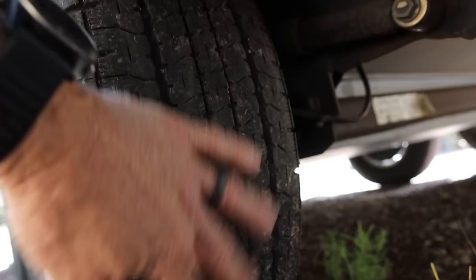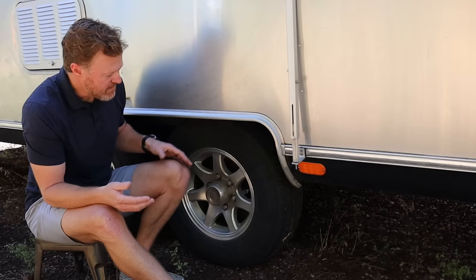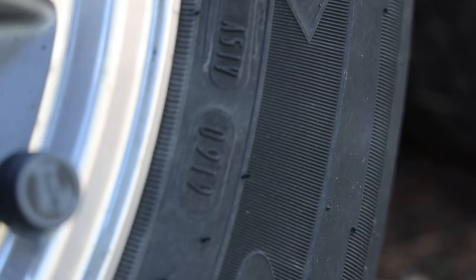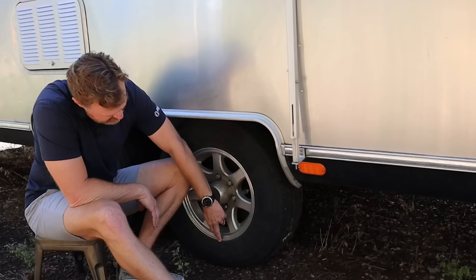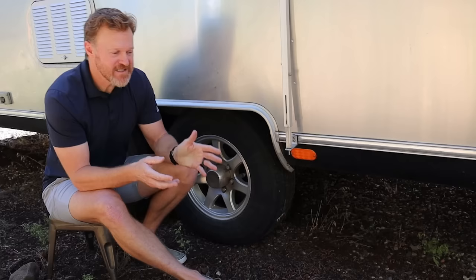Anything that seems peculiar, pop into a tire shop and have them check it out. Another big question is when is it time to replace the tire? The first thing you need to do is find the DOT date stamp on the tire — it's a four-digit number. The first two digits are the week the tire was manufactured, and the last two are the final two digits of the year. For example, 0919 means the ninth week of 2019. I confirmed with the previous owner that he put these Goodyear Endurance tires on in March 2019, consistent with the date stamp. So these tires are just a little over three years old.